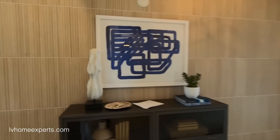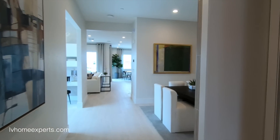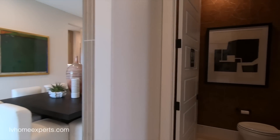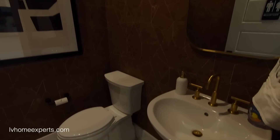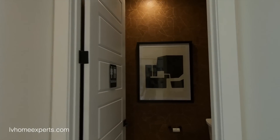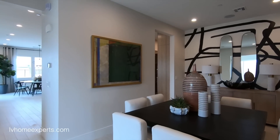Heading down the hall, off to the right we have our half bath, also the public restroom, with a pedestal sink and some backsplash. I would definitely add more can lights in here. And here is your formal dining.